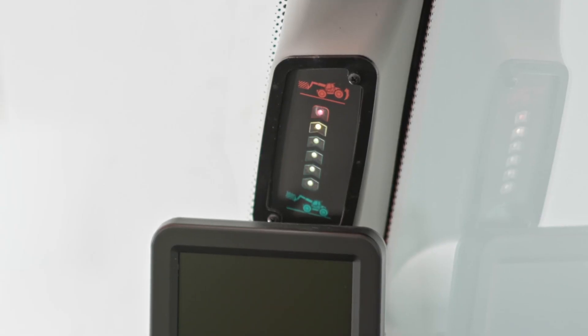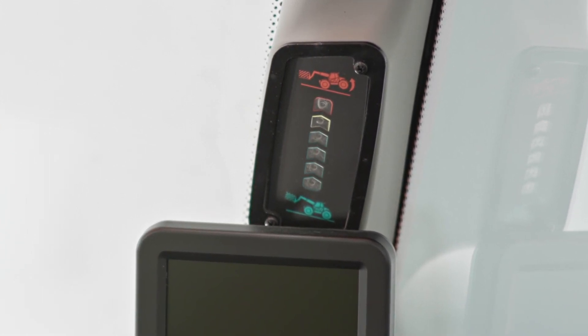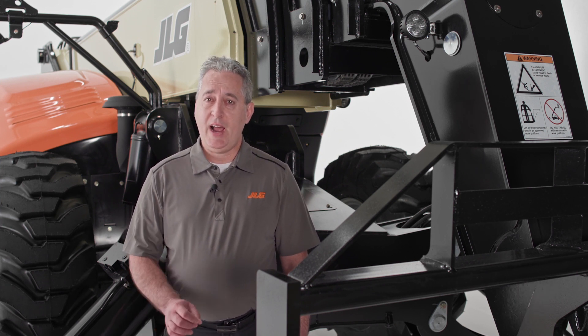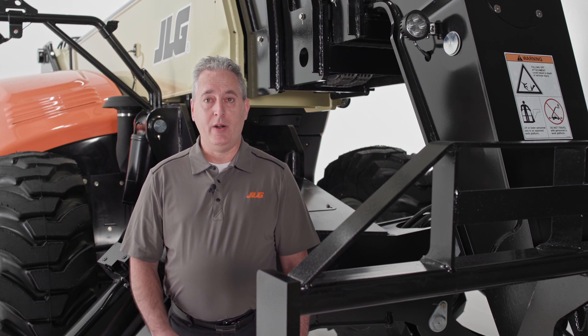Directly above the electronic mirror, you'll see another standard feature of the 1075. This is the load stability indicator, or LSI. The LSI system senses when the telehandler reaches forward load capacity. If that happens, the LSI will stop and prevent further activation of many of the telehandler implement functions and alert the operator.